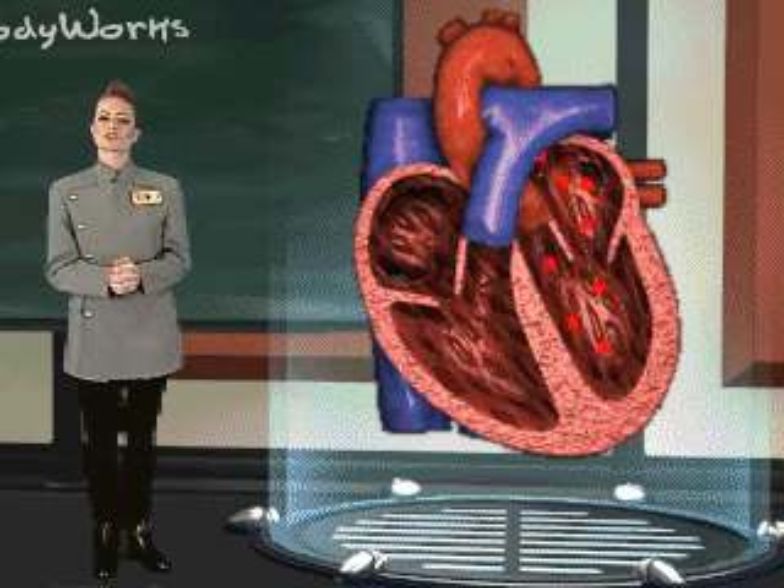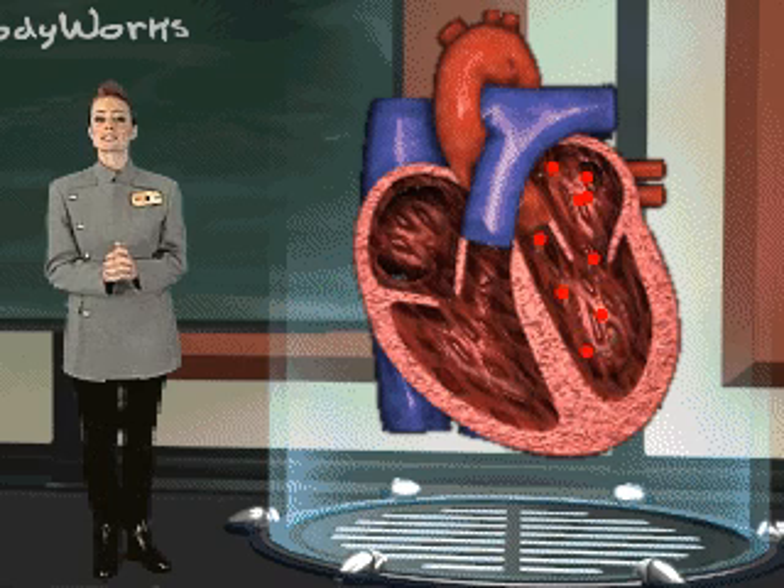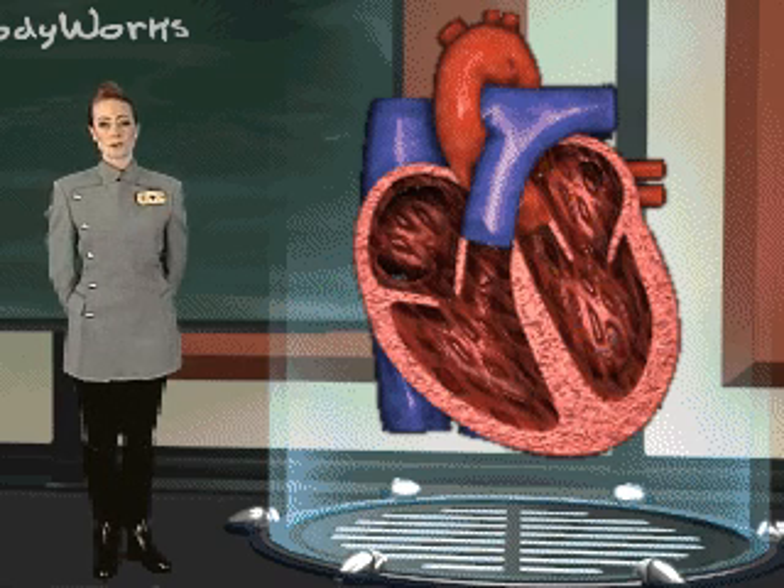As your heart contracts, the blood is pushed through the aortic semilunar valve into the aorta, your body's largest blood vessel, and is distributed through your body via a network of arteries.